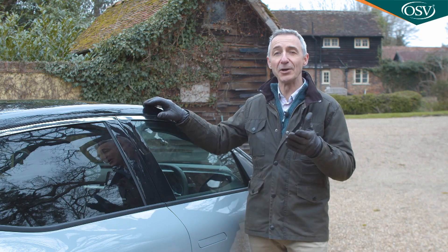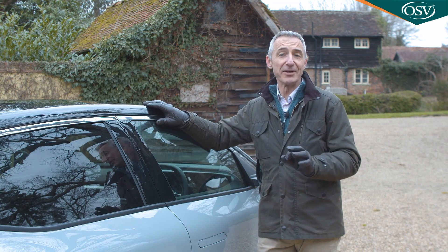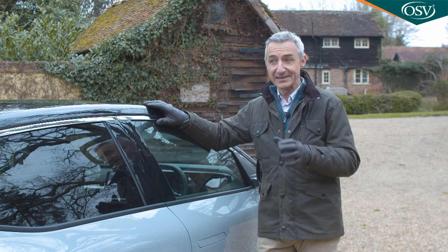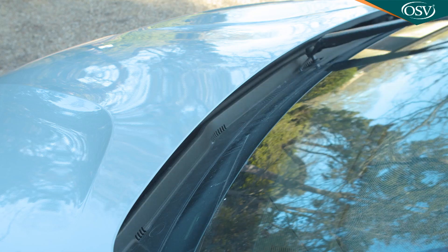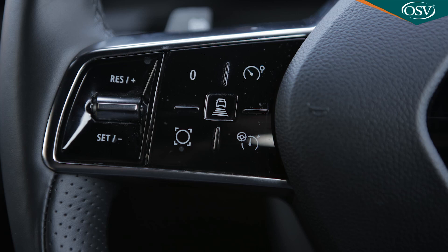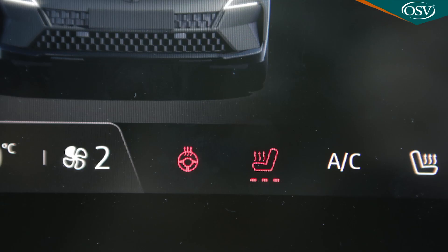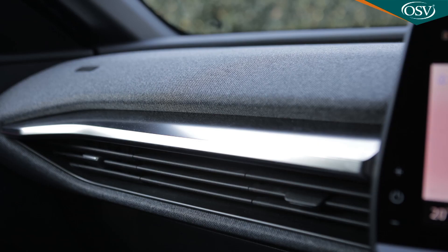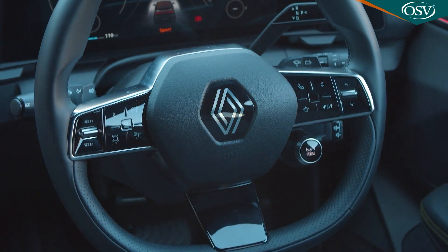If, having considered all this, you conclude it is this Megane that you really want, then you need to know how generous Renault has been with the standard specs. All versions come with auto headlamps and wipers, rear parking sensors, keyless entry, cruise control with a smart speed limiter, plus a very complete portfolio of camera safety kit. Inside, all variants get heated front seats and steering wheel, a rear-view camera, a fabric upper dashboard covering, and a leather steering wheel with regenerative braking paddle shifters.